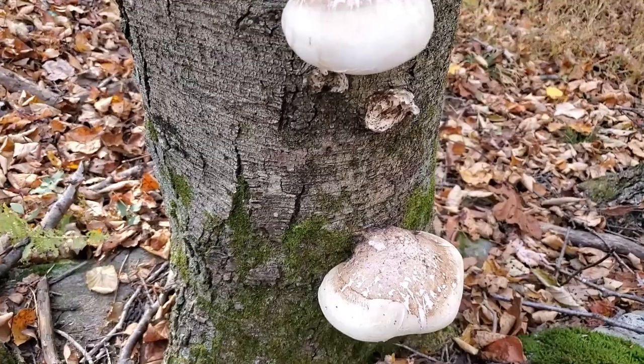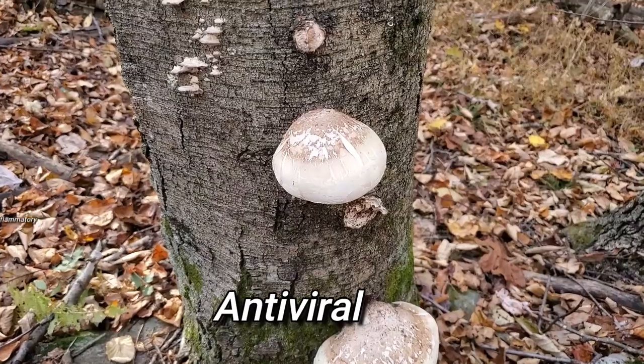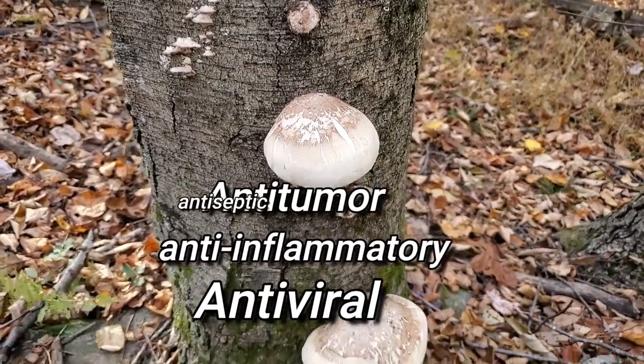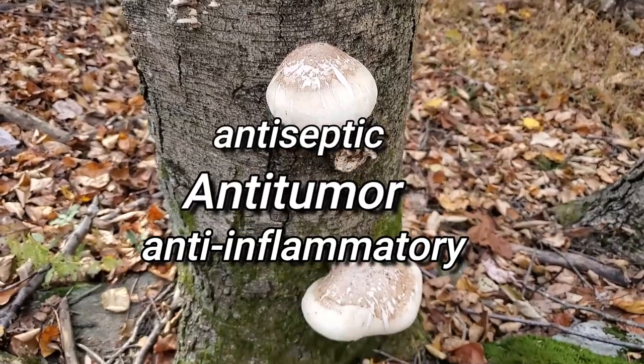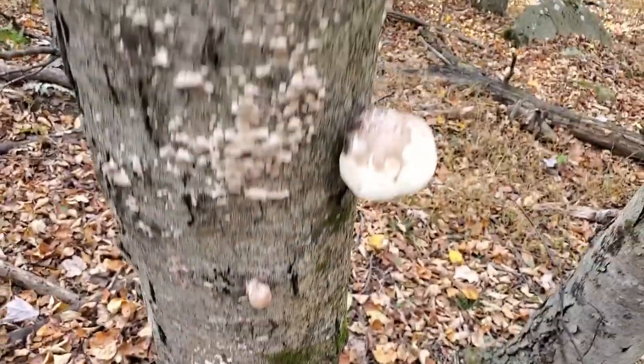I think it's underutilized because of the medicinal value that's actually in this mushroom. It's tremendous. The medicinal value I'm talking about is it's antiviral, it's anti-inflammatory, anti-tumor, and it's actually an antiseptic. It's been assumed that the fellow they found it on — the mummy — was using it that way.